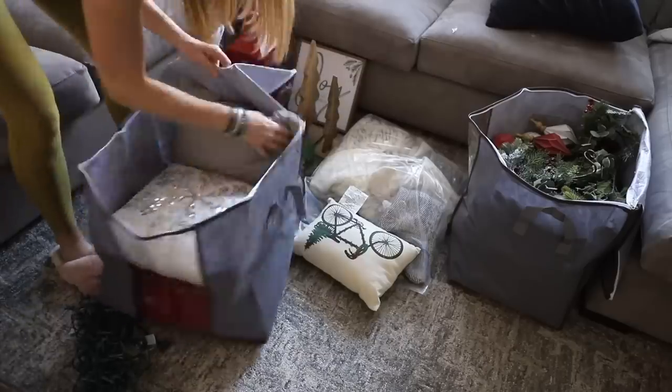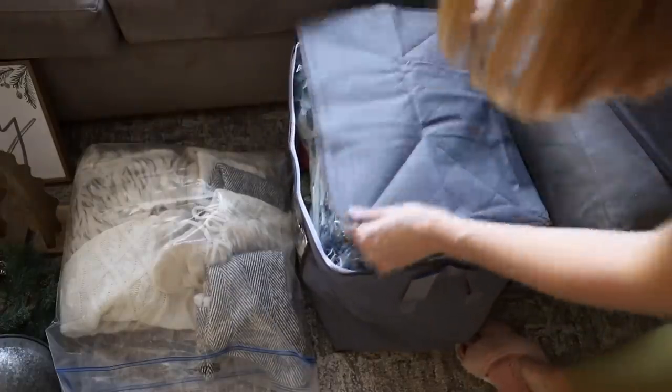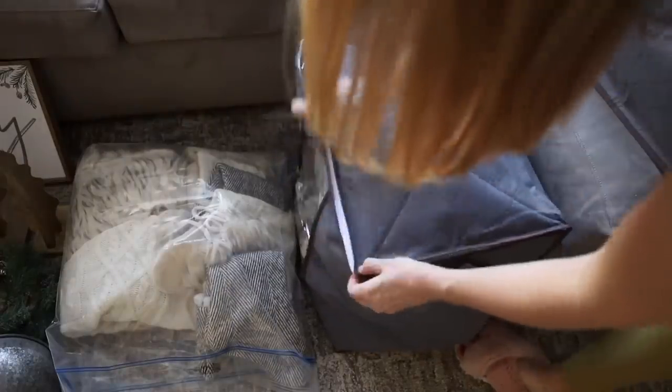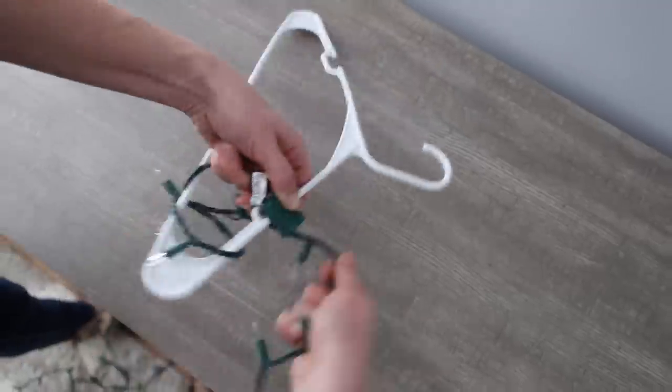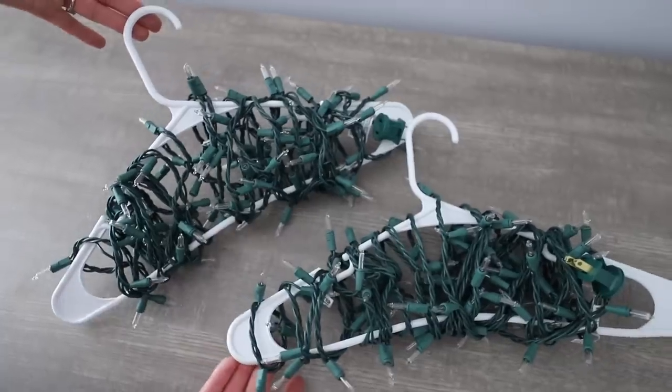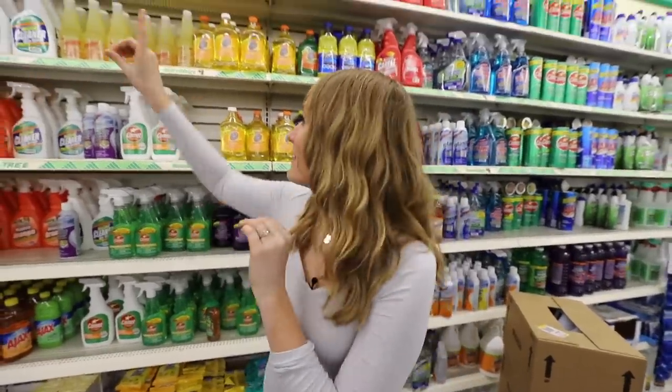There are two things you've got to grab from Dollar Tree after the holidays. First, oversized clear Ziploc bags — they're awesome for putting away all your decor. And if you don't have any extra at home, come grab a single pack of hangers. Wrap your Christmas lights around these and you'll be so glad next year that you did.